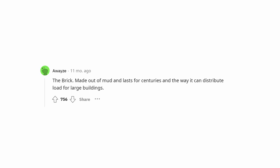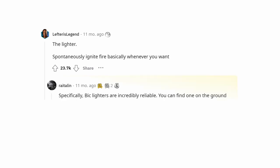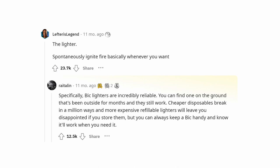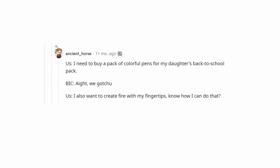The lighter — spontaneously ignite fire basically whenever you want. Specifically, BIC lighters are incredibly reliable. You can find one on the ground that's been outside for months and they still work. Cheaper disposables break in a million ways, and more expensive refillable lighters will leave you disappointed if you store them. But you can always keep a BIC handy and know it'll work when you need it.